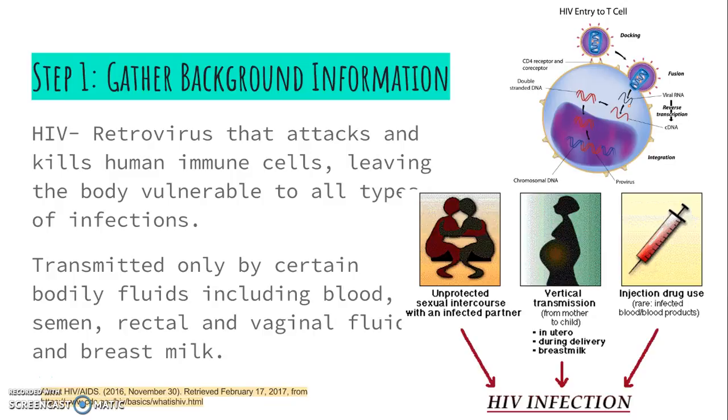The CDC determined that HIV, or human immunodeficiency virus, is a virus that is spread through bodily fluids such as blood, semen, rectal and vaginal fluids, and breast milk. HIV enters human immune cells called CD4T cells that are responsible for fighting off infections. When the virus is unleashed into the CD4T cell, it releases its RNA that becomes DNA and incorporates it into the human cell, ultimately taking control of the system.